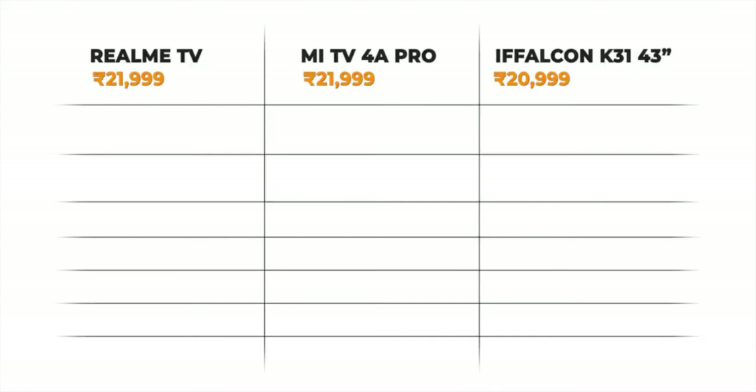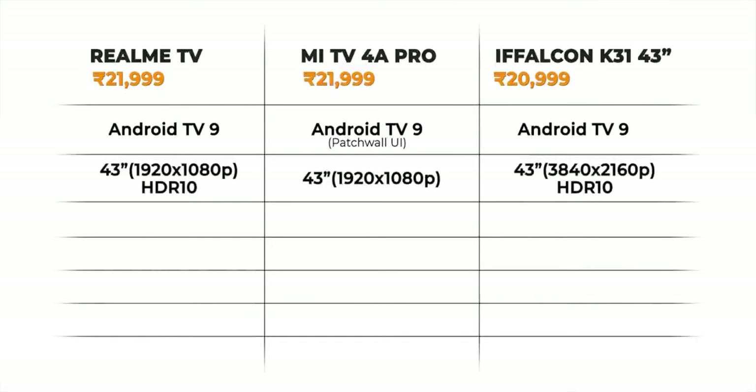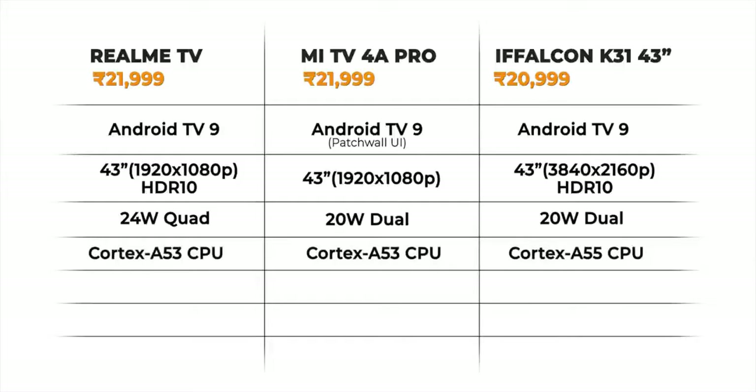The Realme TV is priced at ₹21,999, and the competition includes the Mi TV 4A Pro at the same price and the TCL iFFalcon 43-inch TV at ₹20,999. All three are Android TVs. When it comes to the display, the Realme TV trumps the Mi TV with HDR support, but the iFFalcon TV is a 4K TV with HDR10 support — so the TCL iFFalcon offers 4K at a thousand rupees less. When it comes to speakers, the Realme TV's 24-watt quad stereo speakers are definitely better than the competition. Under the hood, the Realme TV and Mi TV come with Cortex-A53 CPUs, while the iFFalcon TV comes with a Cortex-A55 CPU and has double the RAM and storage.